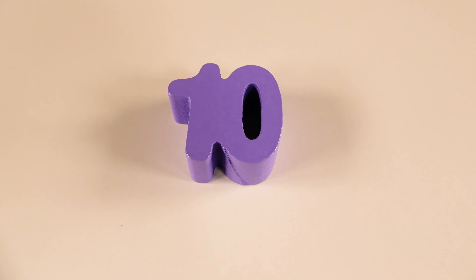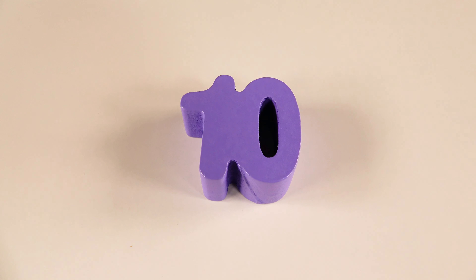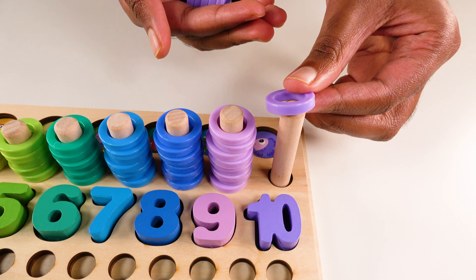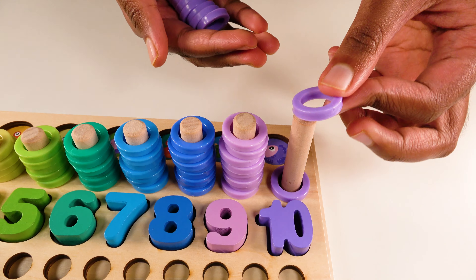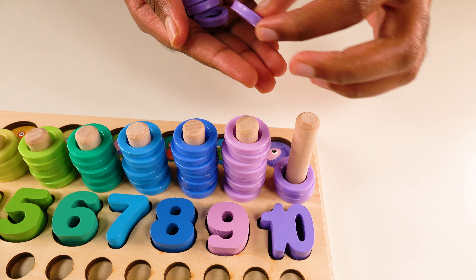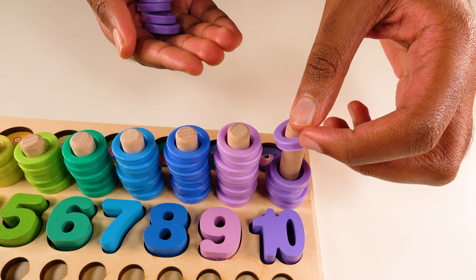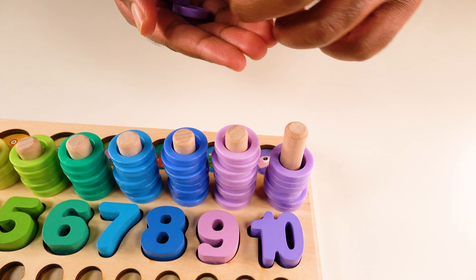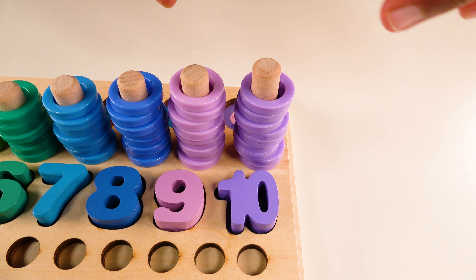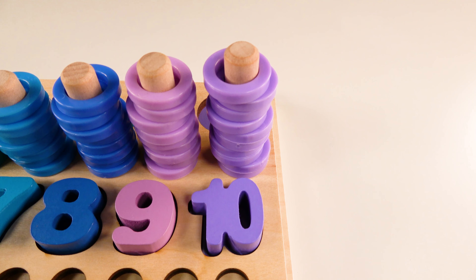And do you know what number is this? This is the number ten. The number ten will go right here. Ten. Let's count. One. Two. Three. Four. Five. Six. Seven. Eight. Nine. Ten. Ten purple rings.